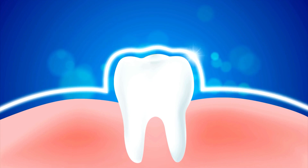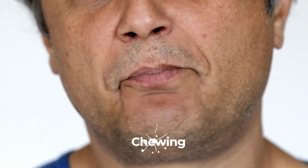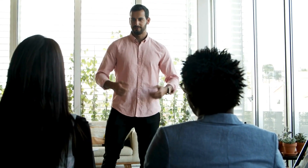Without sufficient saliva, you face an increased risk of cavities, gum disease, and bad breath, while everyday tasks like chewing, swallowing, or speaking become uncomfortable.